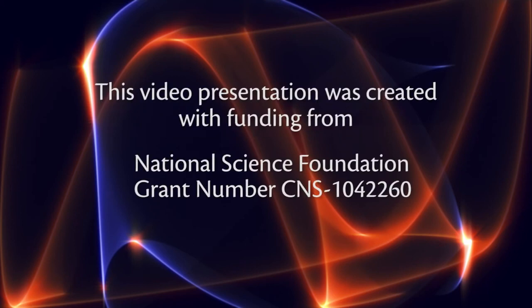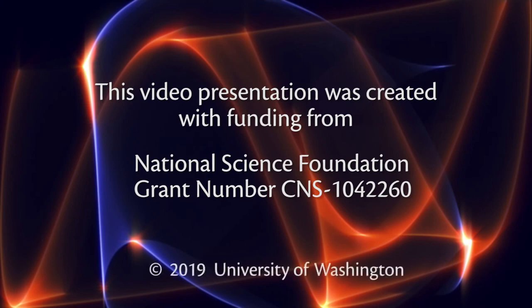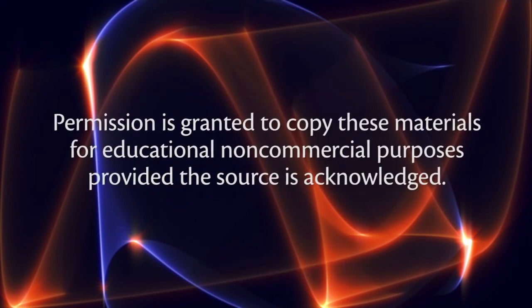This video presentation was created with funding from the National Science Foundation, grant number CNS-1042260. Copyright 2019, University of Washington. Permission is granted to copy these materials for educational, non-commercial purposes, provided the source is acknowledged.